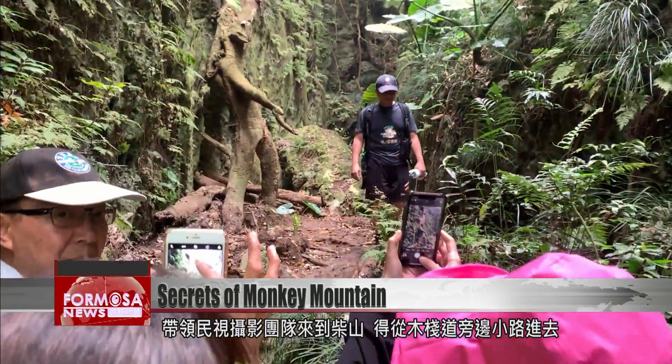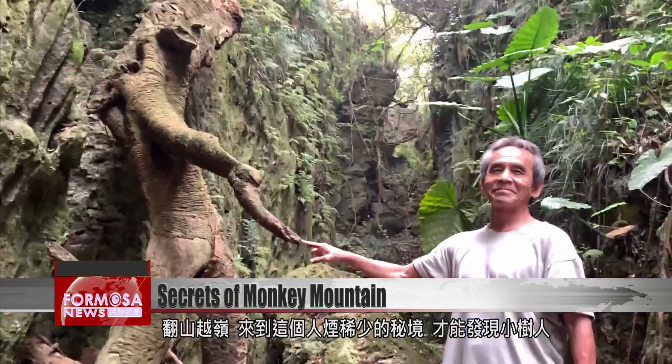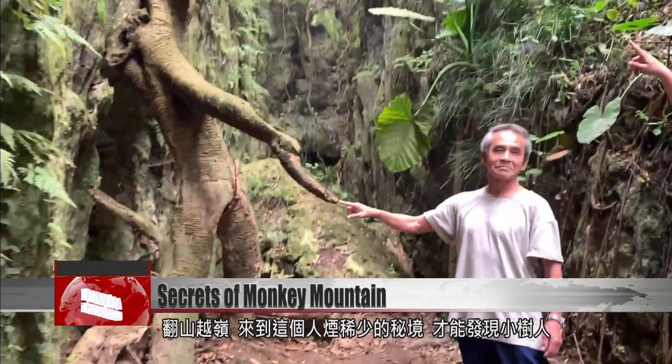Our news team follows them up Monkey Mountain, starting from a small trail that moves deep into the mountain. We stop when we reach a secret realm that's home to the alien tree.